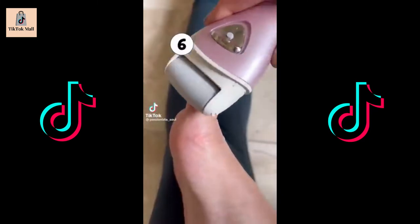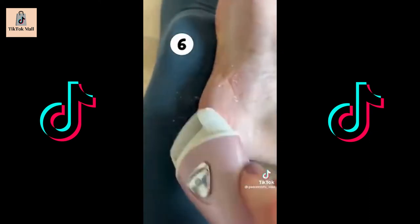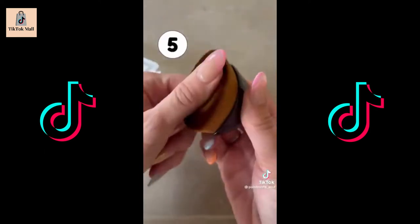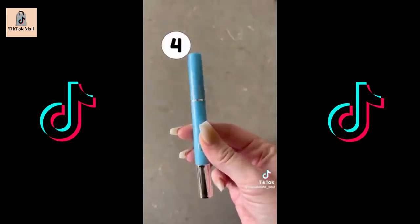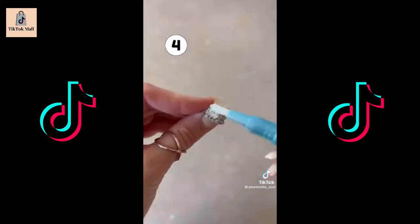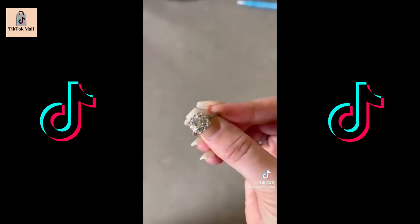Amazon for the win, March bestsellers. This electric callus remover is a must have for summer. It has three different attachments and two different speeds. It is so gross yet so satisfying. This kabuki brush is so soft and so dense. It comes with a carrying case and makes your foundation go on so smooth. Coming in at number four is my diamond cleaner. I don't have time to go to the jeweler so this is perfect. It's so easy to use and makes your diamonds sparkling clean.